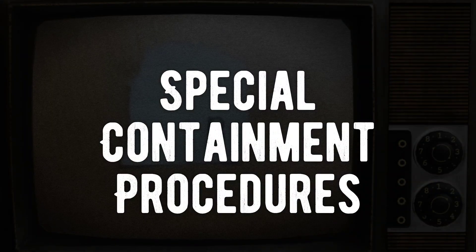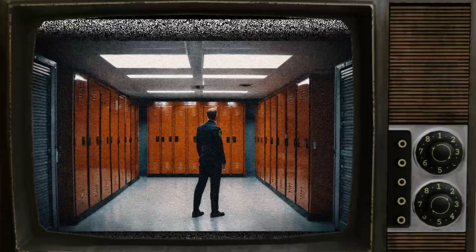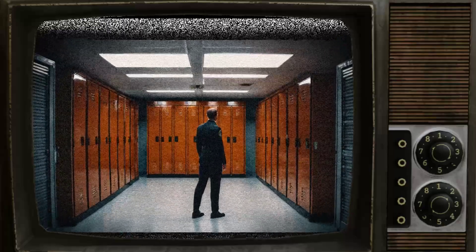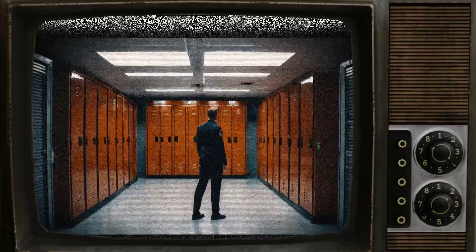SCP-2262, also known as the Maddening Font, is contained in a standard storage locker at Site-73. Access to SCP-2262 is granted only upon submission of specified research aims, and all researchers must complete questionnaire SCP-2262-A and achieve a score of less than 25% prior to approval. Any abnormal behavior will result in psychological evaluation or administration of amnestics, at the discretion of the approving staff member.